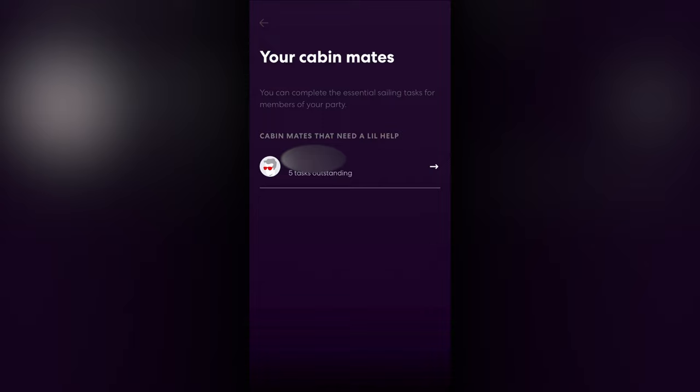In addition to your own paperwork, you can select any cabin mate to view and complete their items for them as well.